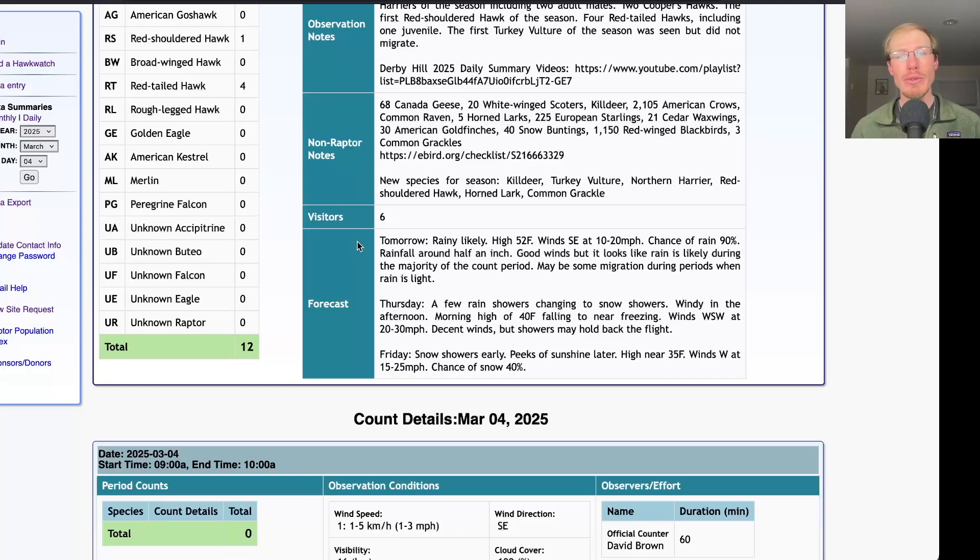Taking a look at the forecast for tomorrow: rain likely with a high in the low 50s and winds southeast at 10 to 20 miles per hour. Normally that kind of temperature and those winds would be a really good day for us here at Derby Hill, but unfortunately it looks like that rain is pretty much going to cover the entire standard count period. So it could end up being a total washout, or if the rain is light enough or there are gaps in the rain, we could get some migration of raptors or non-raptors. I'm going to play it by ear — I'll probably go out in the morning and evaluate and see if anything's happening, because they're certainly the right winds. But when you get rain like that, it can just prevent any migration. We'll see tomorrow what happens.